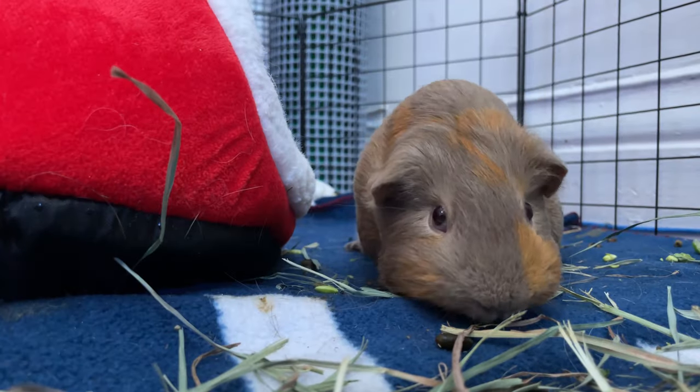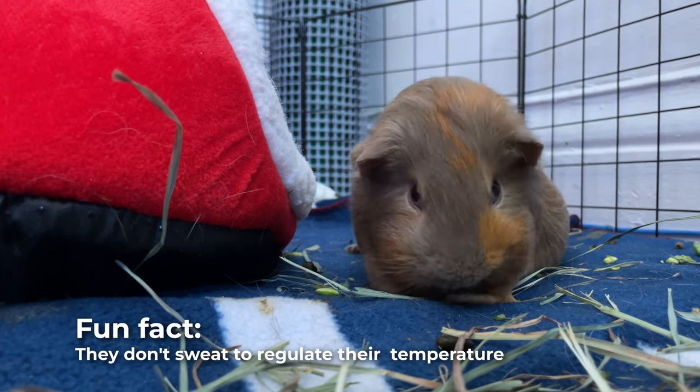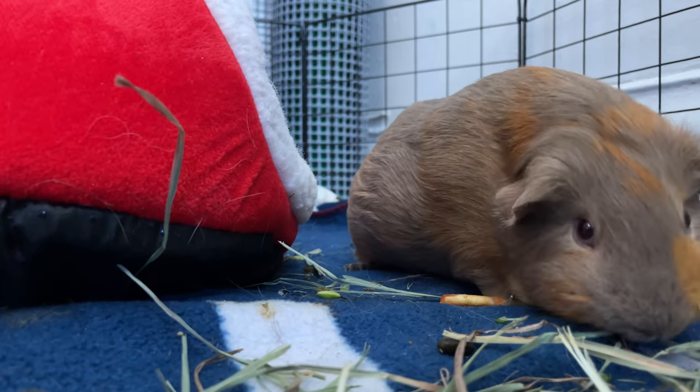Temperature above 29 Celsius or 85 Fahrenheit could lead to a heat stroke. A fun fact about guinea pigs is that they cannot sweat like humans to regulate their body temperature. Because of this, they will drink more water during the hot summer days.